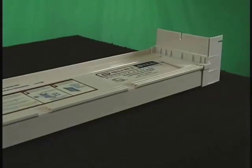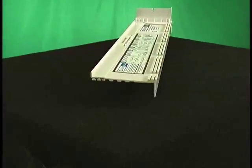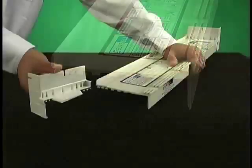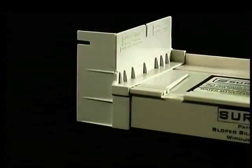The SureSill solution is a sloped sill pan that fits any rough opening up to 12 feet 6 inches in width. The middle section, called the channel plate, can easily be field cut on site. The end caps are attached with PVC cement to create a sloped, waterproof sill pan that fits the exact size of any rough opening on the project.